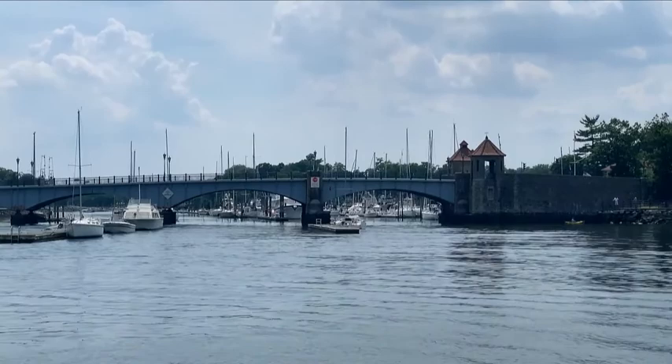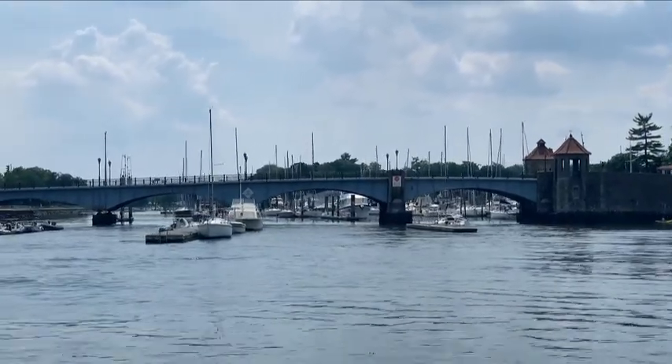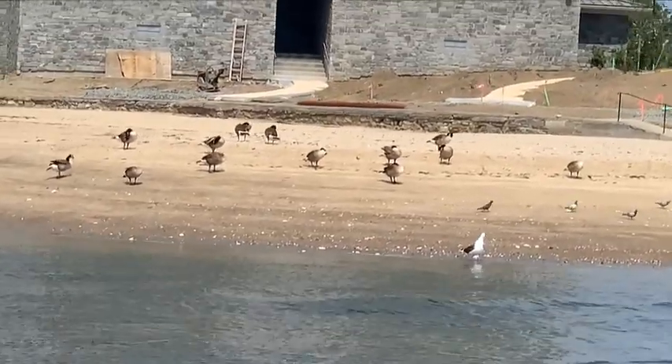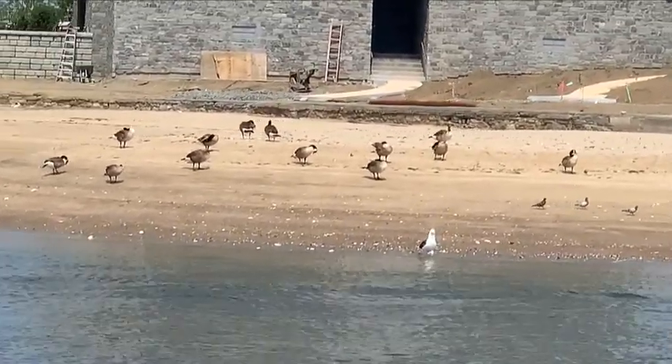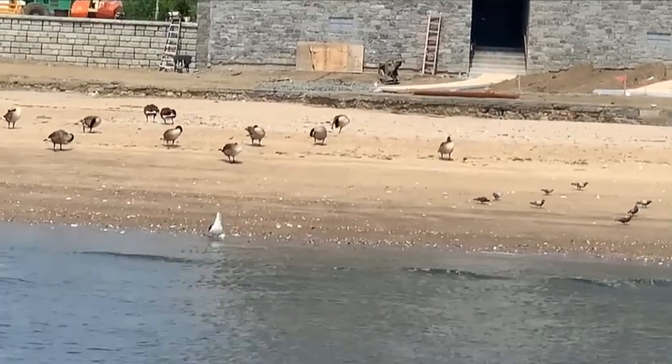Now we're headed out of the harbor back into Long Island Sound. Just like when we came into the harbor, we're making sure that we're following the buoys. There's a beach off to the left so we want to make sure that we don't get too close to it, and there are some rocks on the right-hand side. So we want to maintain a position right in the middle of the channel.